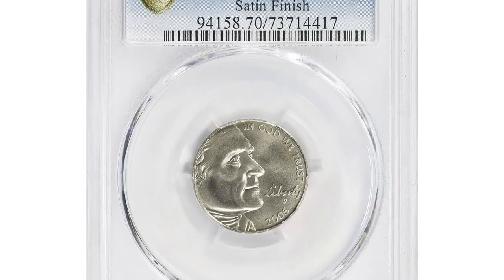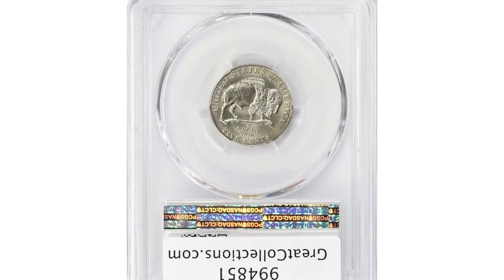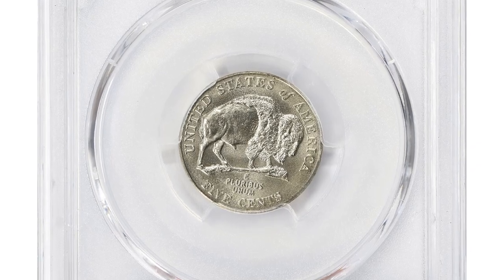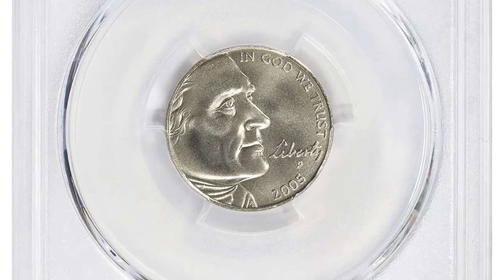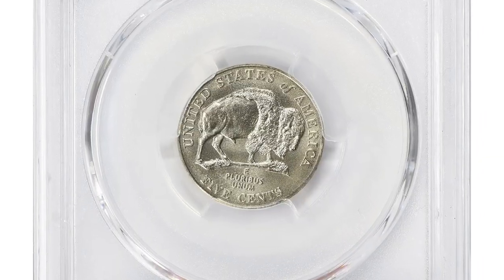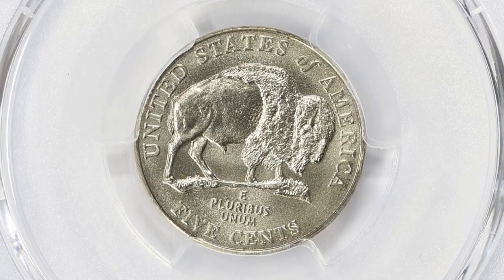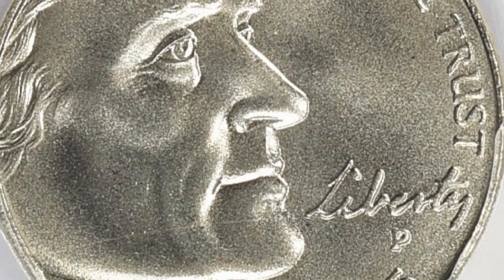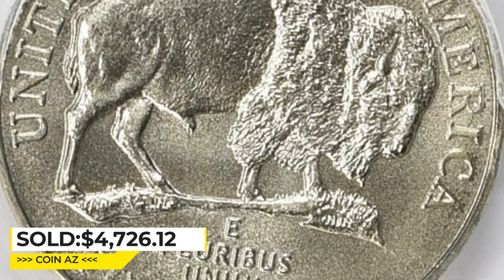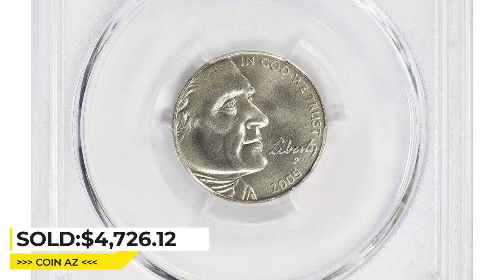This is a 2005-P Jefferson Nickel with American Bison reverse, the elusive satin finish variety — an absolute numismatic gem with no visible contact marks. Graded as SP70 by PCGS, the satin finish is a special treatment that gives the coin a muted, brushed appearance that's different from the typical shiny finish. The price of this coin reached $4,726.12 with buyer's fee at Great Collections auction.